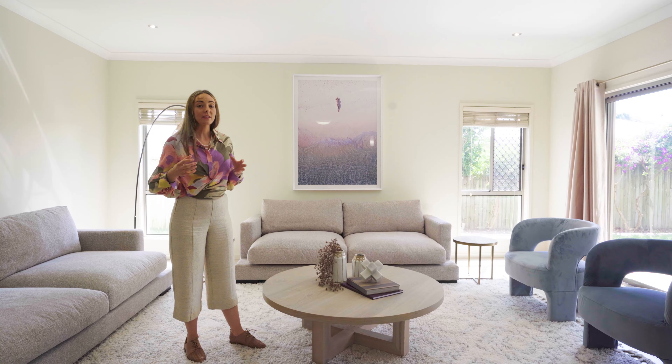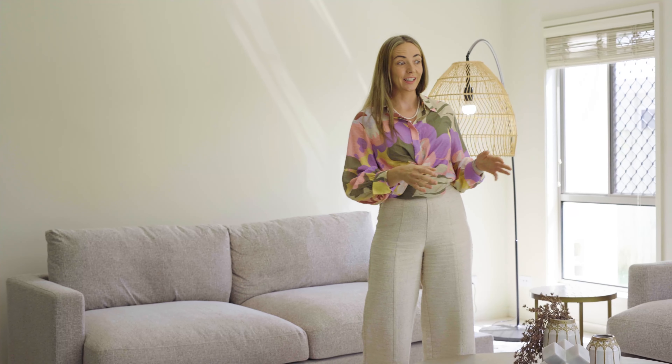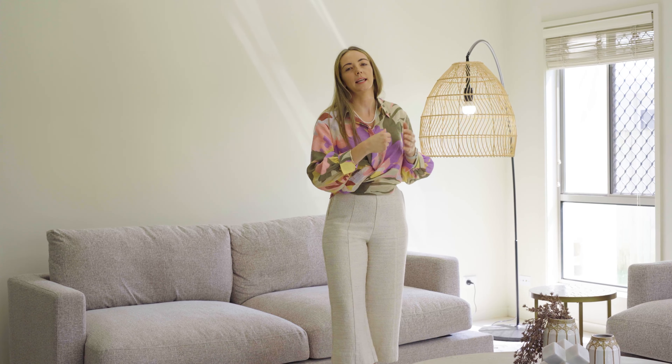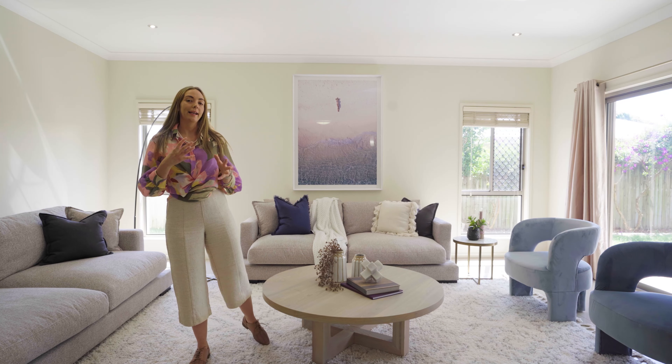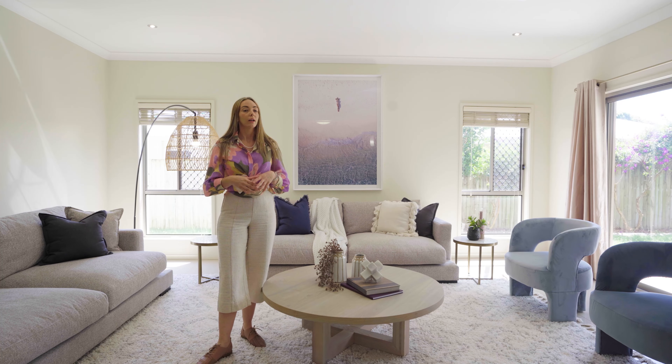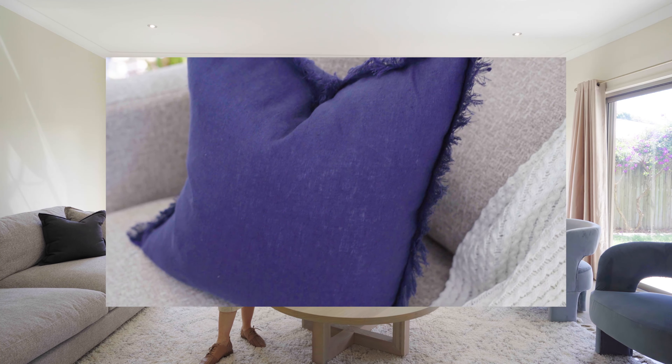The next thing that we focus on will be light placement. We love to use lamps in living spaces and corners that maybe are a little bit dark. They help to add an extra ambience and they give us another point of interest and height in the space. In this room, we have chosen a rattan shade on a black frame which gives a little bit of contrast in the room, and the rattan really fits in with that modern coastal vibe.